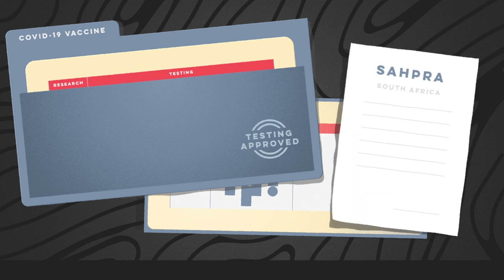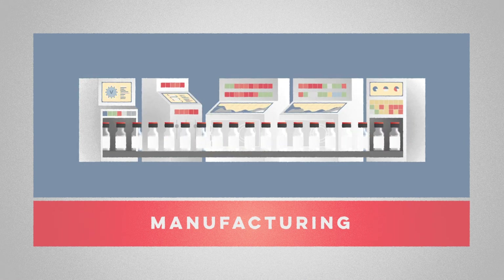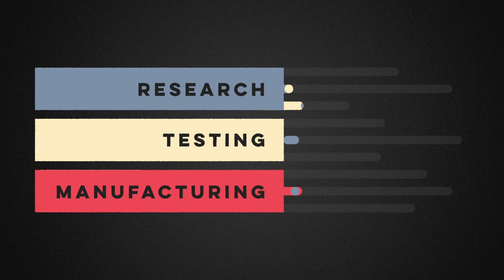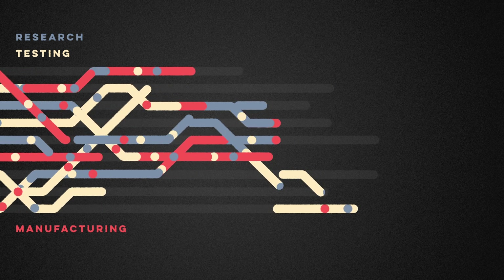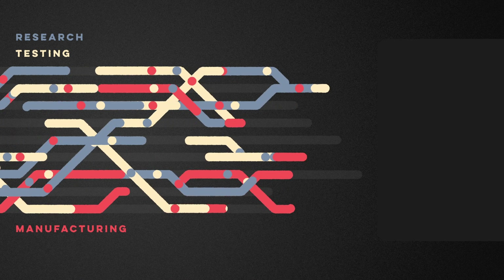After a successful Phase 3 trial, a national regulatory authority reviews the results and approves safe vaccines for manufacturing. Every vaccine has a unique blend of biological and chemical components that require a specialized pipeline to produce. To start production as soon as the vaccine is approved, manufacturing plans must be designed in parallel to research and testing. This requires constant coordination between labs and manufacturers, as well as the resources to adapt to sudden changes in vaccine design, even if that means scrapping months of work.